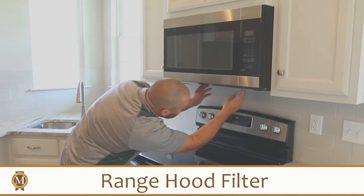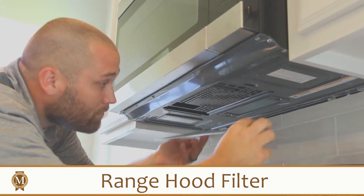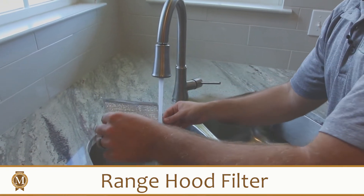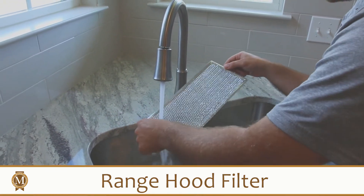You should also check the filter underneath your range hood over your stove. Much like your AC filter, if this gets clogged up, it could cause problems for the internal components of the machine. This part does not need to be replaced, however. It can be simply cleaned with a basic household degreaser and some hot water.